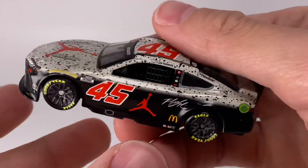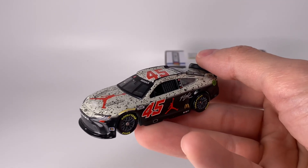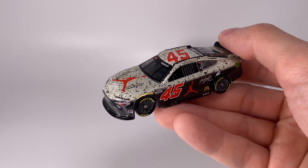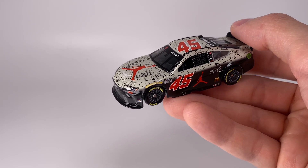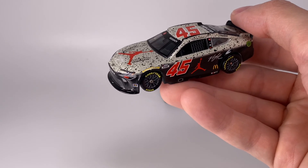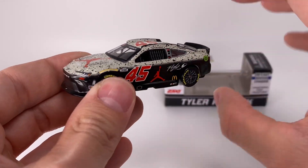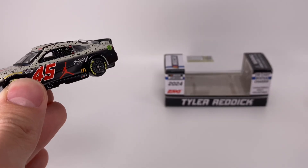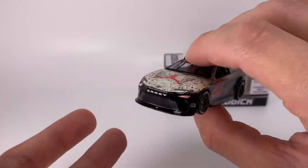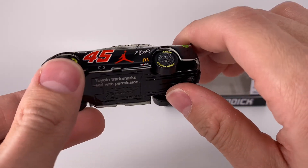No logo on the decklid. This is an awesome diecast. They don't make all the Jordan paint schemes unfortunately, but there's going to be another one made in 2024 — the Talladega raced win version, and then the Talladega clean version, the white and black Jordan car. He ran it twice — Atlanta fall and Talladega spring, I think. I've seen the prototypes so it's getting made. So you could have three Jordan paint schemes for 2024 — maybe they'll make another one. They made quite a few in 2023, and they made Kurt Busch's win from 2022 at Kansas, which this paint scheme does remind me of a little bit.